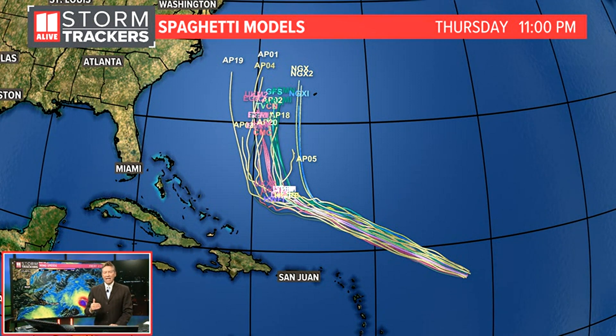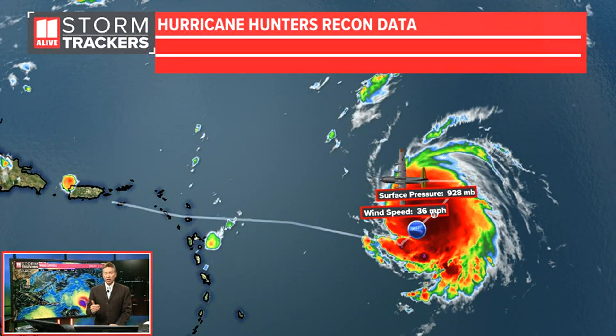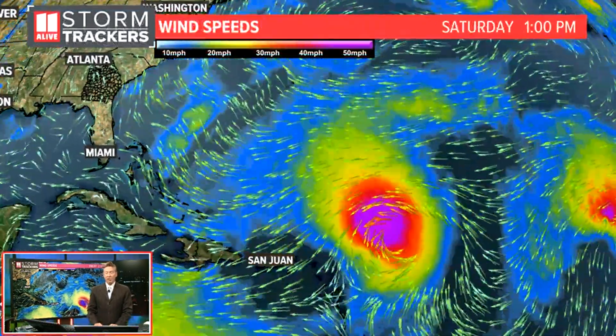Then that curve happens thanks to a trough that is up to the north and high pressure to the east — it's going to kind of steer the storm in that direction. But that curve, when it happens, is very critical to determine how close the center of the storm would come to the United States or over closer to the Bermuda area. The hurricane hunters have been flying through this system, punching the eye wall throughout the evening hours on Thursday night, gathering very important data — and that's what determined that this is now a category five hurricane.